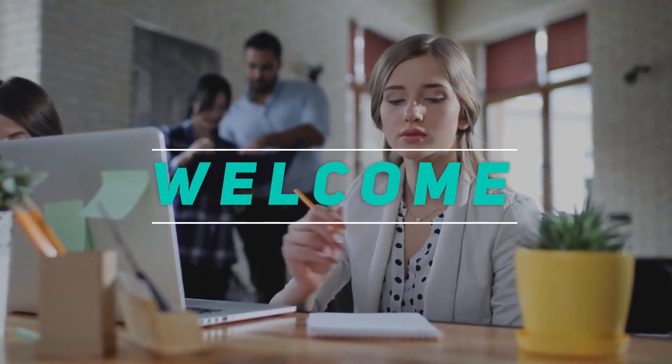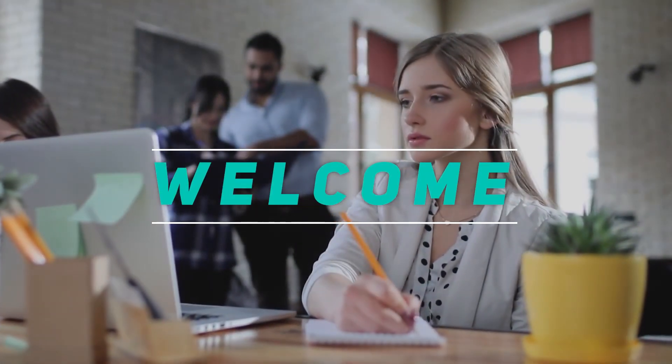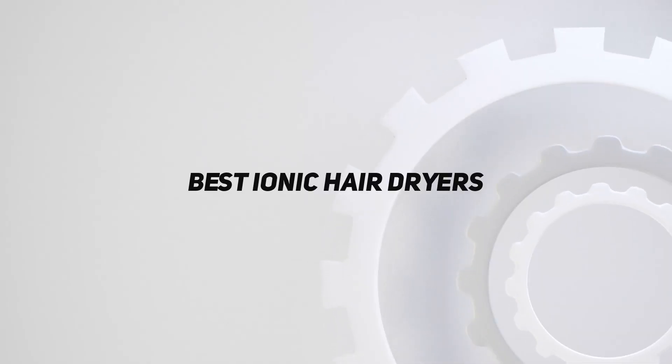Hey, welcome back to my channel. In this video, I'm going to talk about the top 5 best ionic hair dryers.